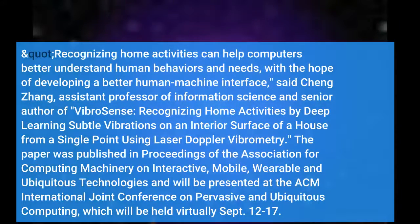Recognizing home activities can help computers better understand human behaviors and needs, with the hope of developing a better human-machine interface, said Cheng Zhang, assistant professor of information science and senior author of VibroSense: Recognizing Home Activities by Deep Learning Subtle Vibrations.